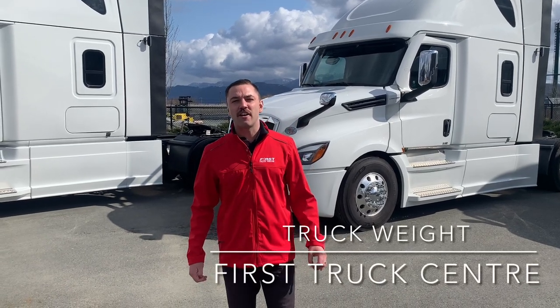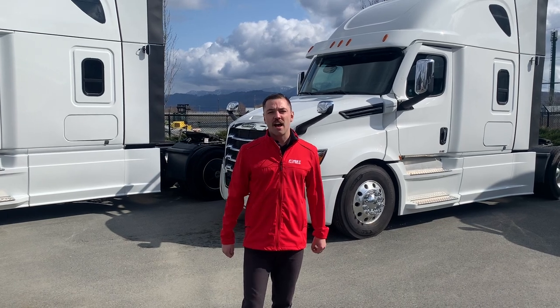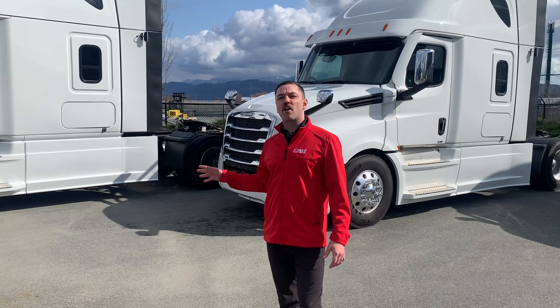Hey guys, Richie here at First Truck Center carrying on with fuel efficiency this spring. A great way to save fuel and put more money in your pocket is to make sure that your trucks are as light as possible, and there's lots of ways to do that.